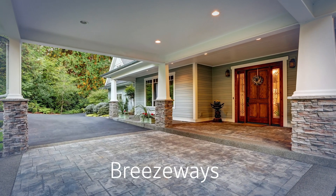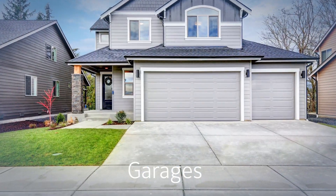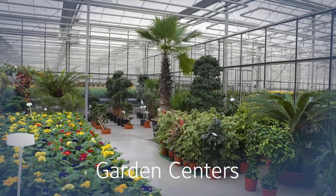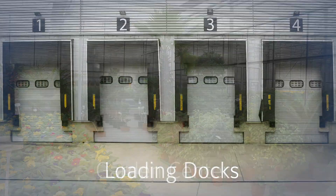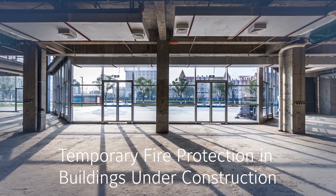LFP antifreeze can be used in a variety of locations and applications, both residential and commercial. For residential, you can use it in breezeways, balconies, garages, and vacation homes. In commercial settings, it applies to parking garages, garden centers, loading docks, and temporary fire protection in buildings under construction — anywhere where you have a section that could be subject to temperatures below 40 degrees.